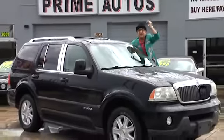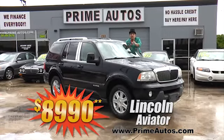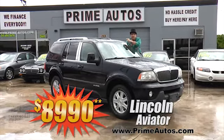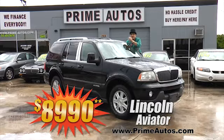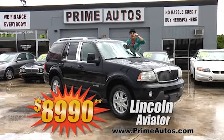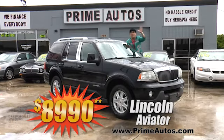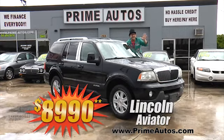Here's another top-line luxury SUV. This one's a Lincoln Aviator with premium leather interior, third row seating, dual AC, running boards, alloys, and so much more. And you can buy today — the Deal Man way — for only $8,990.